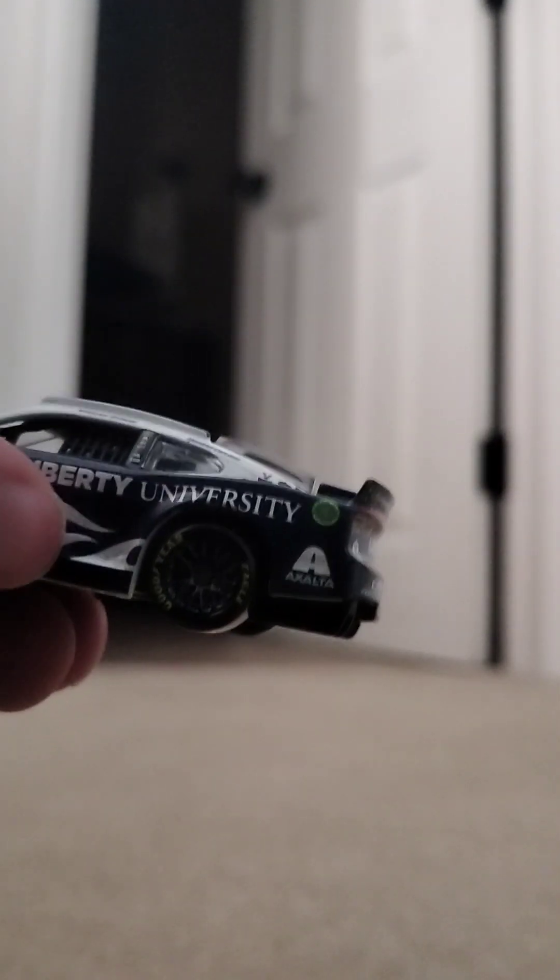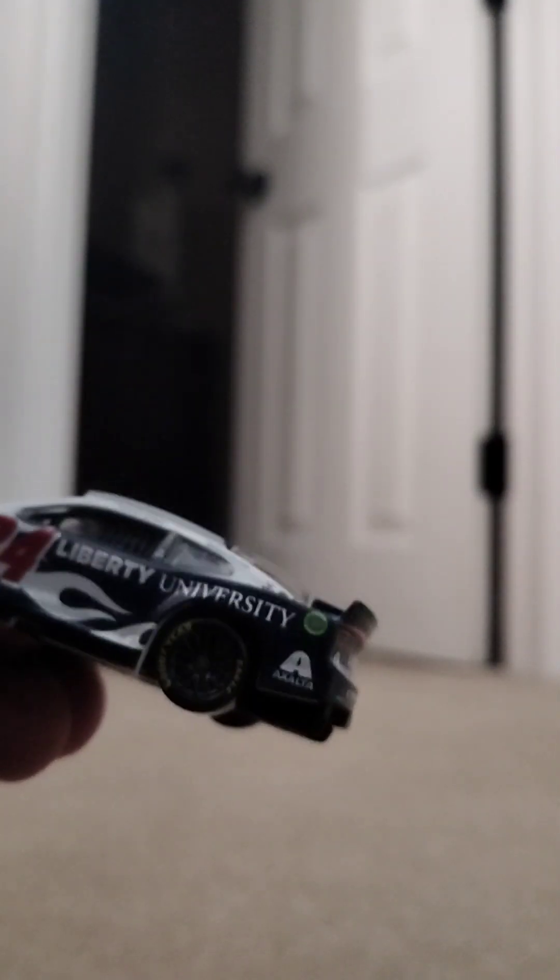As you can see, very, very nice detailed car. Got the number up front, Liberty University. Got the fire flames in the back, got the Goodyear tires. Got the Byron on the windshield, and then got the vents on the nose. It's on every diecast if you order online through the Lionel Racing one.